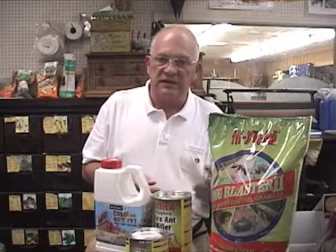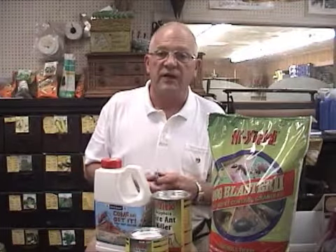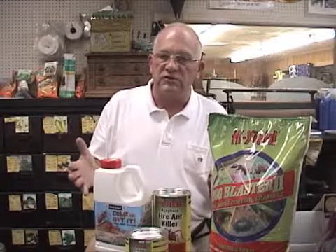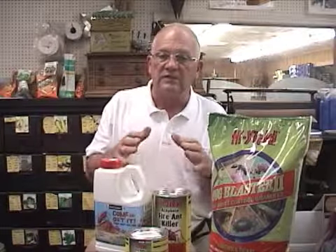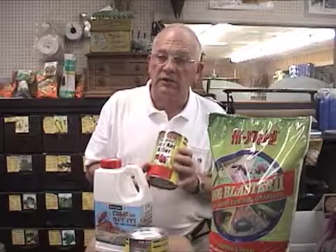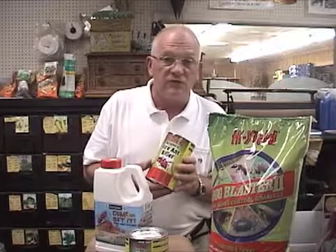The other ant that we deal with on the outside that is a real problem here in the south — and is really beginning to migrate to the northern states as well — is the fire ant. The fire ant will create almost overnight a tremendous mound. This mound just all of a sudden appears, and the swarm of these ants coming and going from this mound is enormous. You can just look and see how active these hills and mounds are. These ants are very dangerous — they sting rapidly and they sting hard.